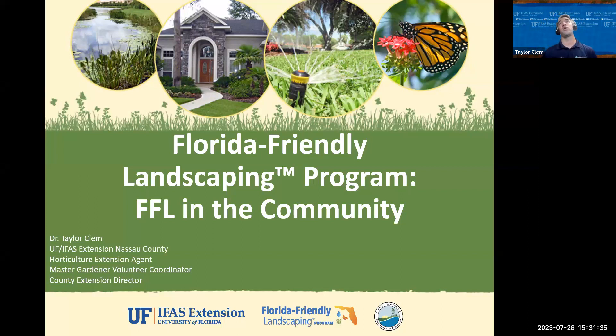This is actually our third program that we do as part of our Florida-Friendly Crash Course Series, which we do on a quarterly basis. Today we're going to be talking a lot about the Florida-Friendly Landscaping Program in the context of our communities. There are different ways we can look at the program — as a homeowner, a leader in our community, a decision-maker, or someone who wants to help adopt Florida-Friendly Landscaping practices.